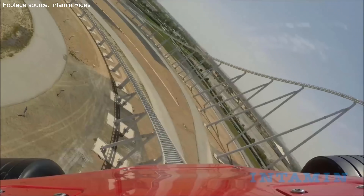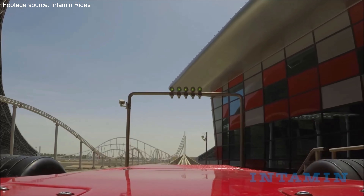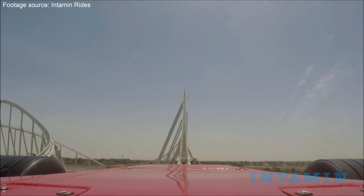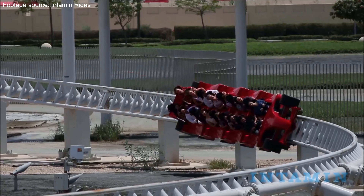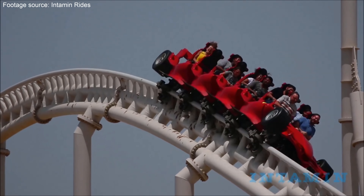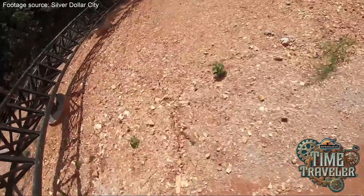Instead of opting for a typical up-and-down top hat style layout, they went for a much longer speed-focused design consisting of large banked turns and airtime hills, and it delivered exactly what it says on the tin. The rush of accelerating to 149 miles per hour is an unparalleled experience — absolutely bonkers. The rest of the layout packs great forces and awesome pops of airtime. This is also the last hydraulic launch coaster to be built before the industry moved on to LSMs.